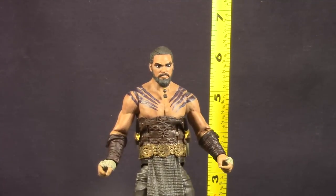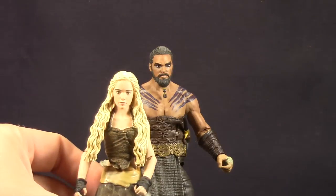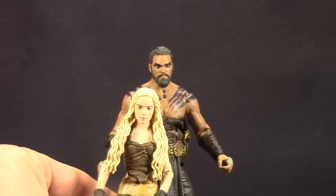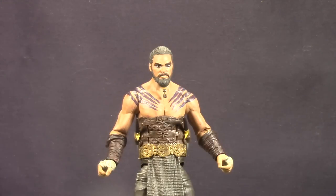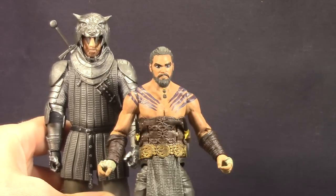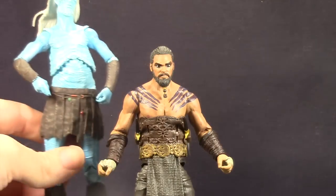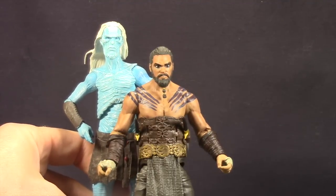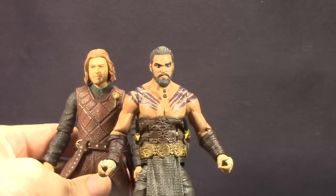The figure stands at about six and a quarter inches tall. Here he is next to the first Daenerys figure released in wave one and he's definitely taller than she is, as he should be. Here he is next to one of the taller figures in the line, the Hound figure, and the Hound is definitely taller than Drogo — which I would imagine would be accurate even though we never saw the two on camera together. Here he is next to one of the White Walkers and he's not quite as tall as the White Walkers. Finally, comparing him with the Ned Stark figure released in wave one, he is a bit taller than Ned.